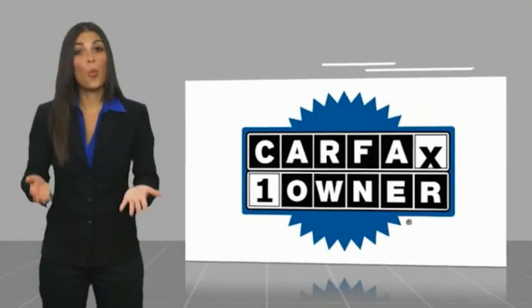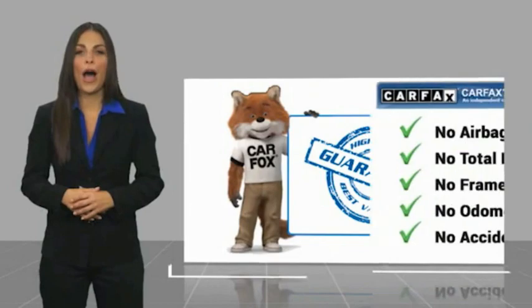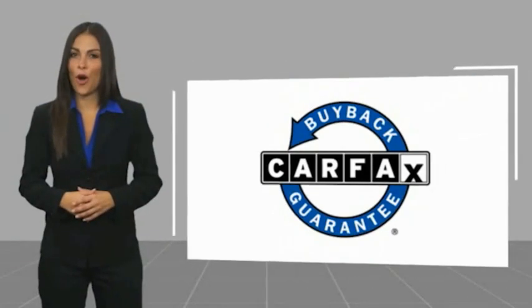Make a great choice today with the 2019 EcoSport. This vehicle is powered by a front-wheel drive, three-cylinder, 1.0-liter engine, and comes with an automatic transmission.